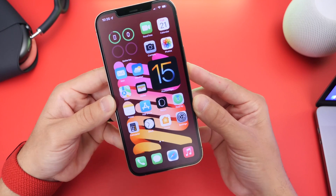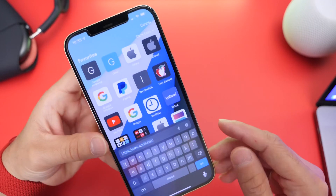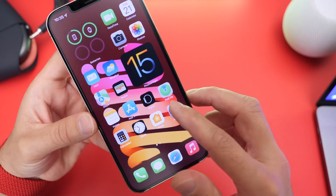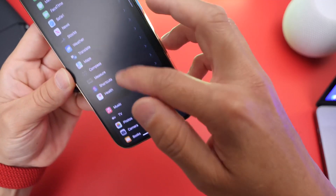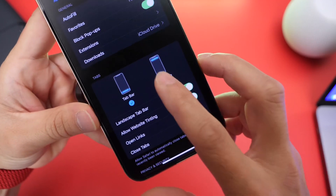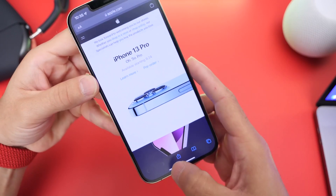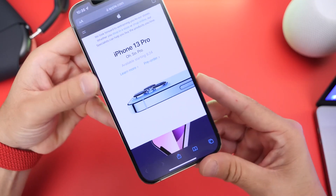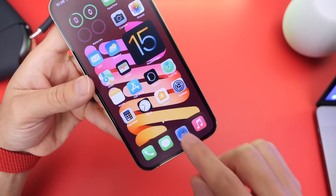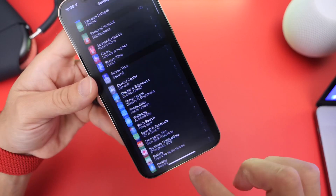The next thing I always recommend is to change the Safari layout — this is a personal recommendation. iOS 15 added a new layout for Safari with the tab bar at the bottom. I don't like it because it sometimes messes with websites designed with the status bar on top. Go into Settings > Safari and you have the ability to change it to a single tab on the top, going back to the standard style. I also find that with the bar at the bottom I end up swiping through apps instead of tabs, which is annoying.